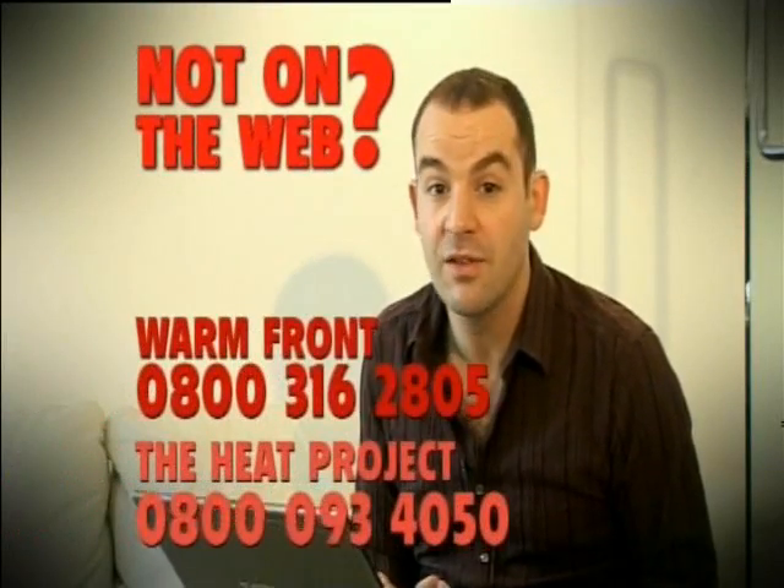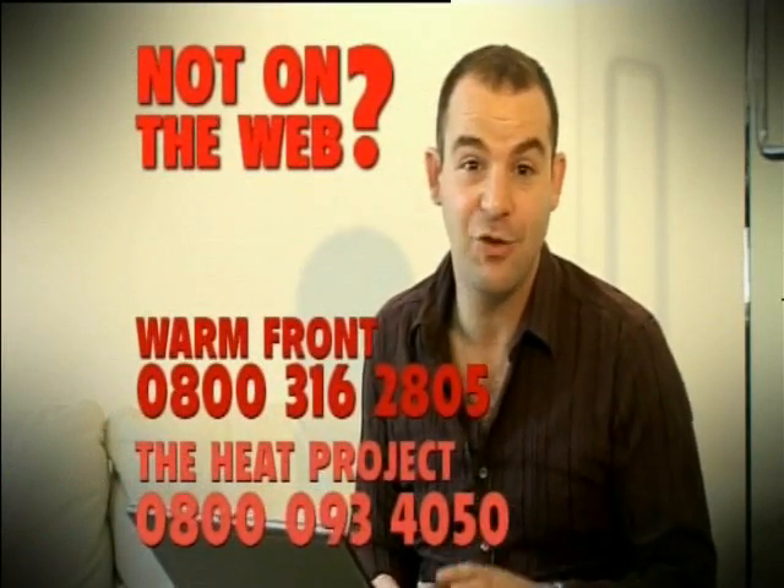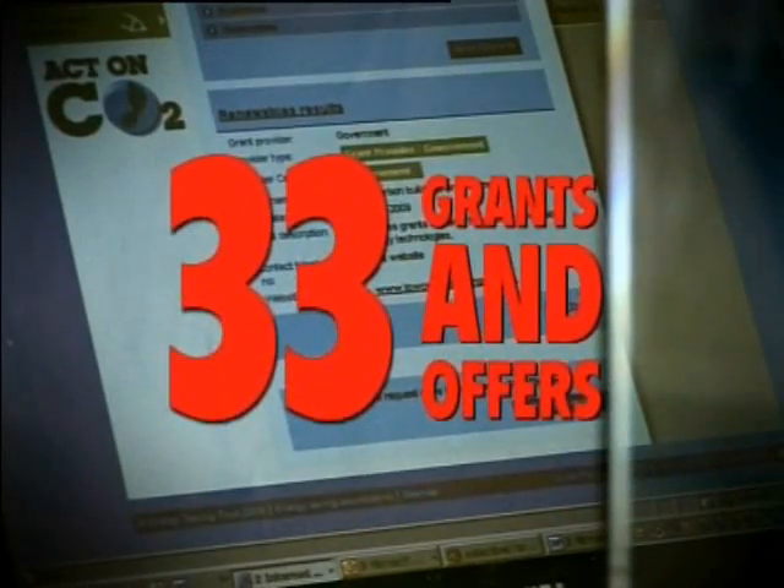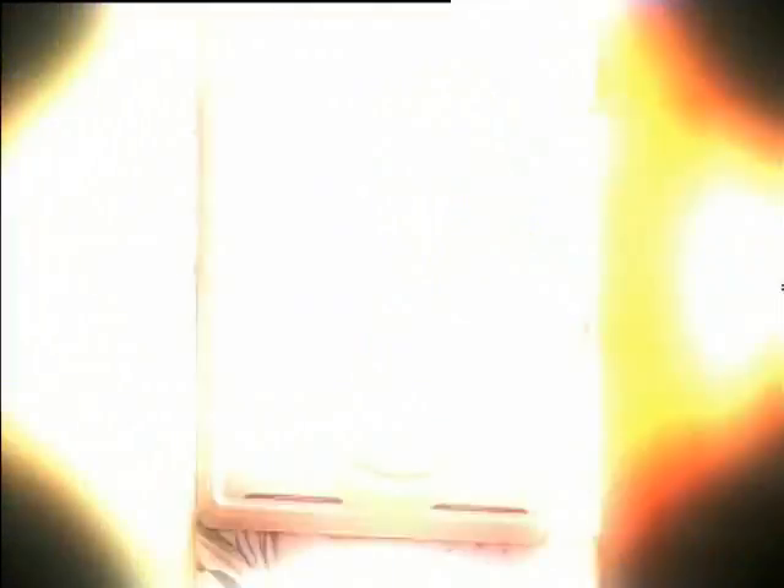If you're not on the internet, don't worry. Call the Warm Front Scheme or the Heat Project, and they should be able to help you too. It really is easy. How many have I got? 33 different grant measures available for me if I choose to go for them. Good, innit?